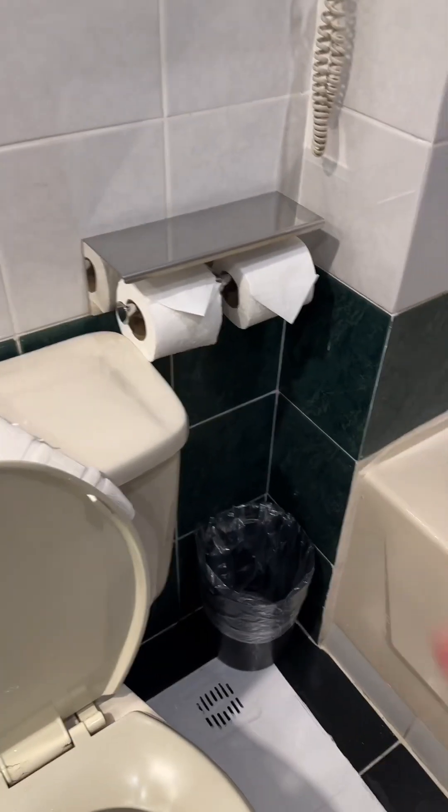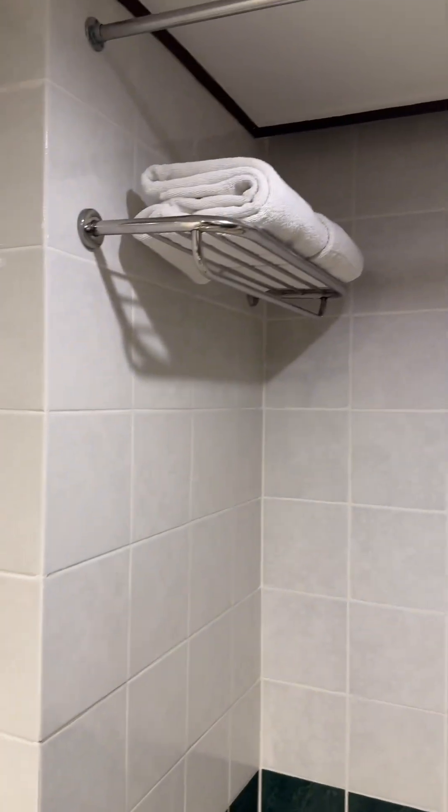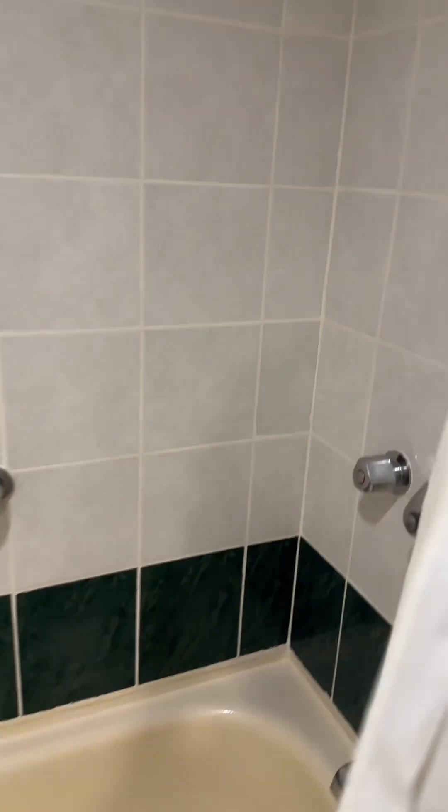They have towels, toilet, and bath towels. This one is really cool. I think this is a hot shower.